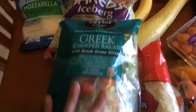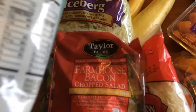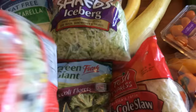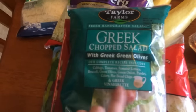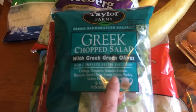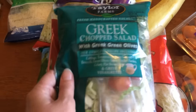This one is four points for the entire thing. The serving size is one cup, same as the other one with two tablespoons of dressing. This one has cabbage, tomatoes, romaine lettuce, broccoli, green olives, green onion, parsley, celery, and flatbread chips with a Greek vinaigrette.